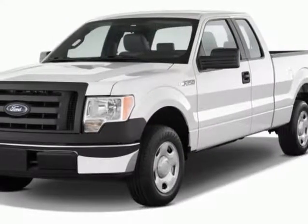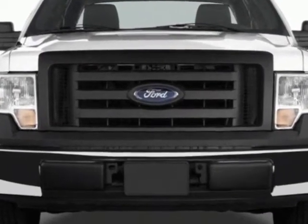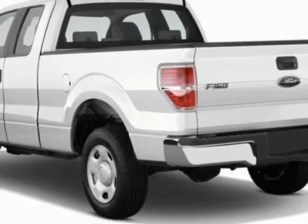Look at this new 2012 Ford F-150. For your protection, this vehicle has a full factory warranty. This F-150 boasts a 5.0-liter engine and has an automatic transmission.